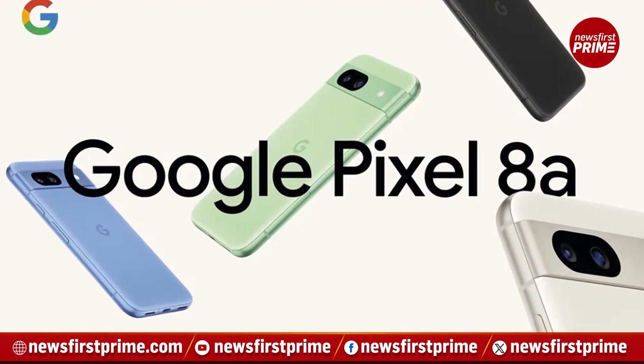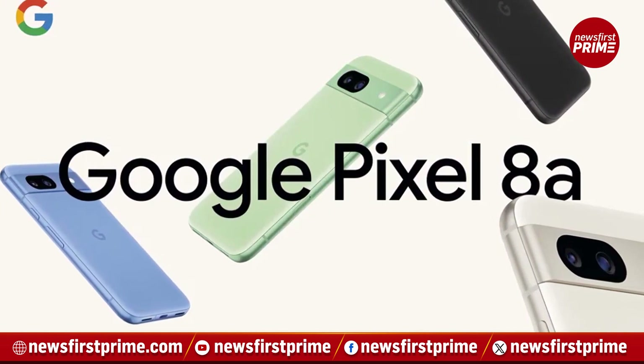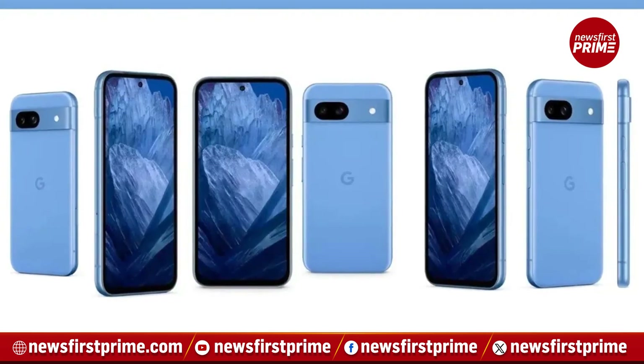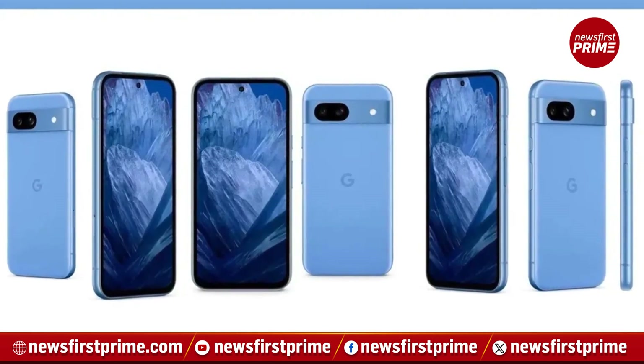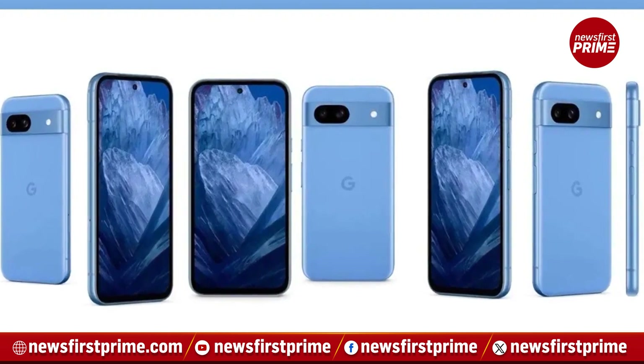Google has unveiled its latest smartphone, the Pixelator, in India. The device, launched yesterday night, 7th May, brings a suite of features and specifications with a focus on AI capabilities.